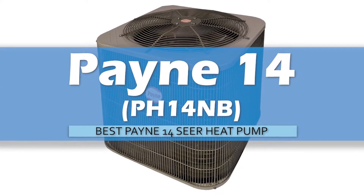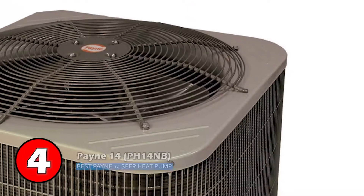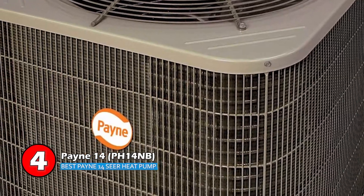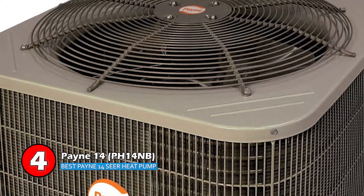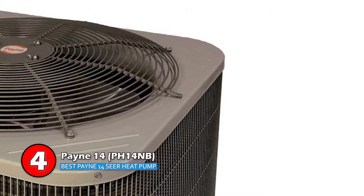First, we have the best Payne 14 SEER heat pump — the Payne PH14NB. According to its unique feature, the heat pump delivers airflow equally in all directions. This heat pump also has high and low power switches. It further excels in providing a calm and silent atmosphere, as the sound level is as low as 69 decibels. It is undoubtedly a lovely masterpiece.